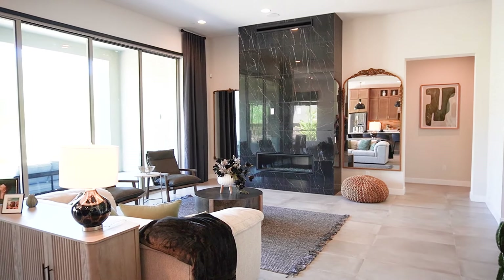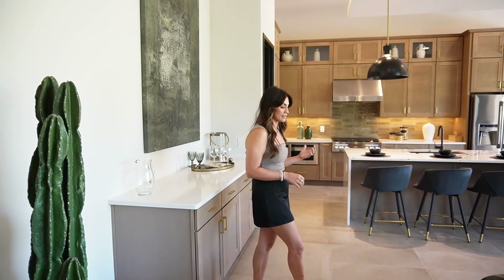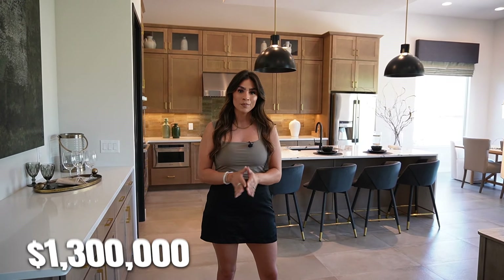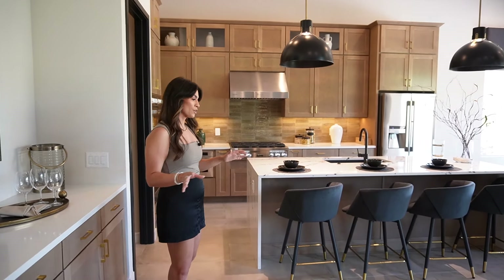All of these homes are customizable — semi-customizable — so you can either buy it as a spec home or start from the ground up. You purchase the lot, choose your elevation and floor plan, then go to the design studio and pick all of your finishes. This house was purchased for 1.3 million, so to get something similar with these finishes would be in that price range.